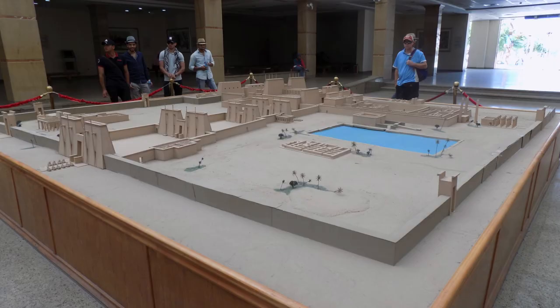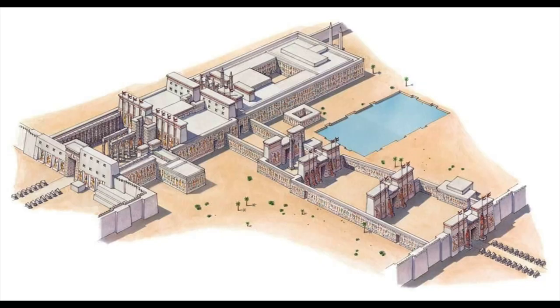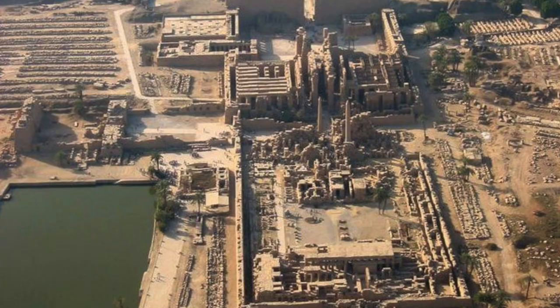Construction at the complex began in the Middle Kingdom and continued into the Ptolemaic period. However, most of the surviving structures date to the New Kingdom. Approximately 30 pharaohs contributed to the buildings. The complex is vast — in just the portion open to the public, there are no fewer than 10 pylons, all separated by courts and halls. I could spend days here, but we had about three hours.